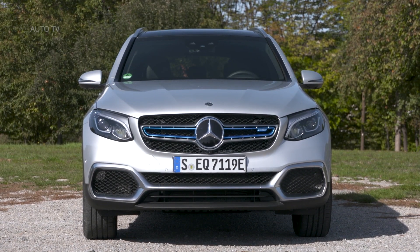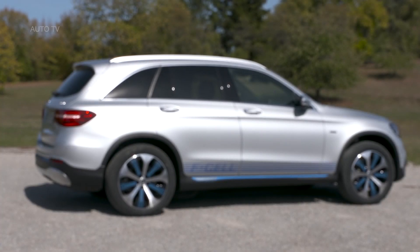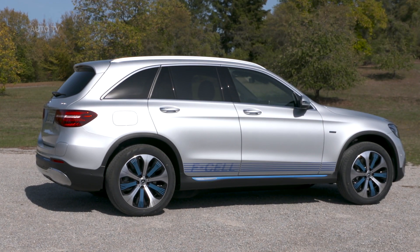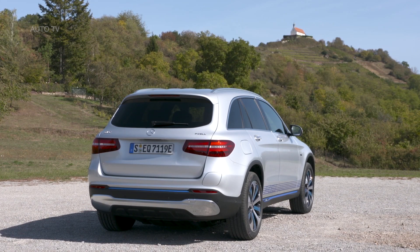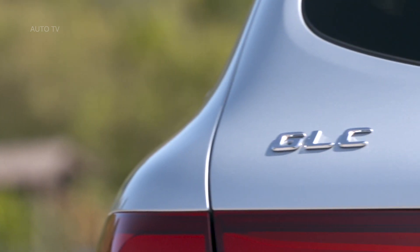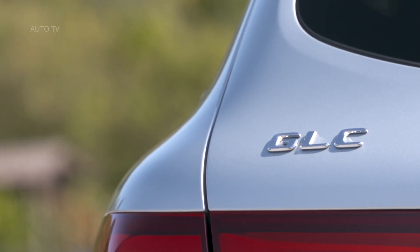With 4.4 kilograms of hydrogen on board, the SUV generates enough energy for a range of up to 478 kilometers in hybrid mode. The large lithium-ion battery delivers up to 51 kilometers of range in the NEDC. An output of 155 kilowatts guarantees both dynamic performance and locally emission-free driving pleasure.